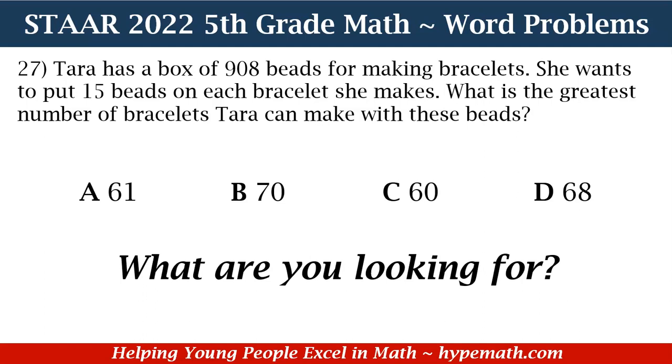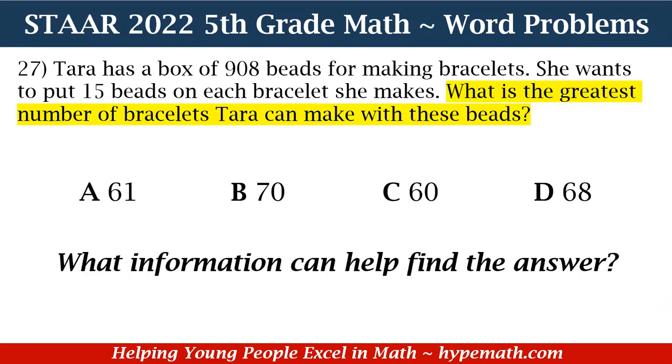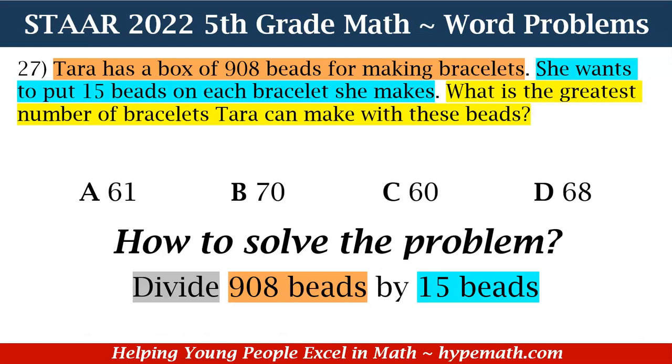In order to solve this problem, the first thing we are going to do is ask ourselves: what are we looking for? We are looking for the greatest number of bracelets Tara can make. The information that helps us is: one, Tara has a box of 908 beads, and two, she wants to put 15 beads on each bracelet. So we need to divide 908 beads by 15 beads.